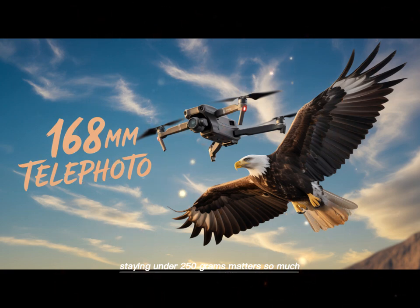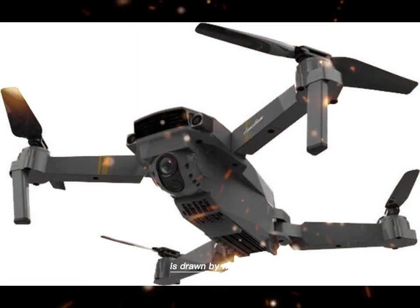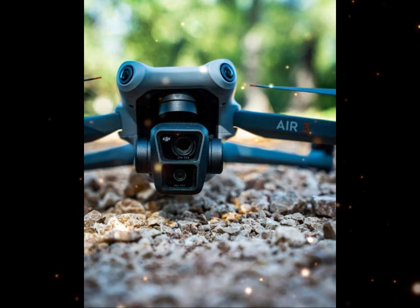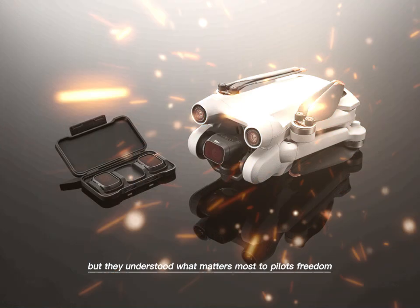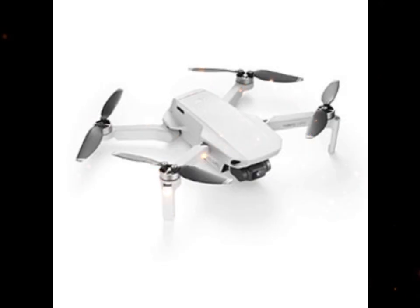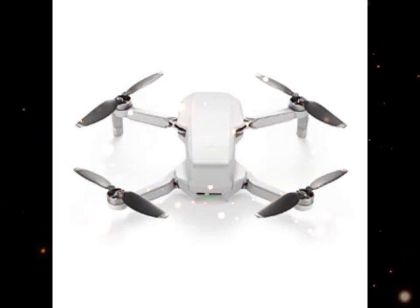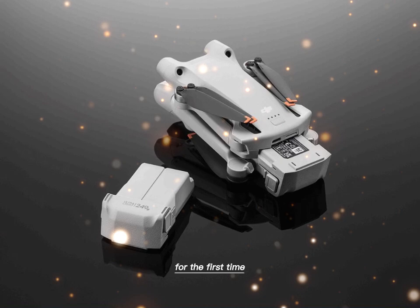And let's not forget why staying under 250 grams matters so much. Around the world, drone laws are tightening. The line between freedom and restriction is drawn by weight. Cross that line and flying becomes complicated. But stay under it, and the sky remains open. DJI could have made the Mini 5 Pro heavier — more battery, more features, longer flight times. But they understood what matters most to pilots: freedom. By keeping the Mini 5 Pro under 250 grams, DJI gave creators more than a drone. They gave them permission to fly anywhere, anytime, with fewer barriers. This is not just technology. It's a statement — a promise that creativity should not be limited by rules, red tape, or heavy equipment. The DJI Mini 5 Pro proves that you don't have to choose between quality and convenience.